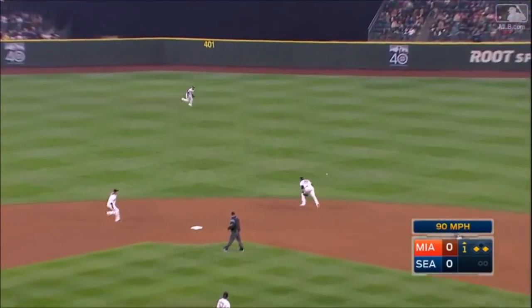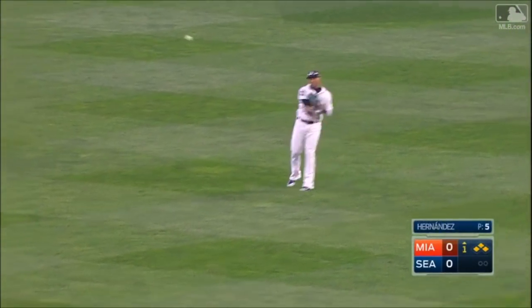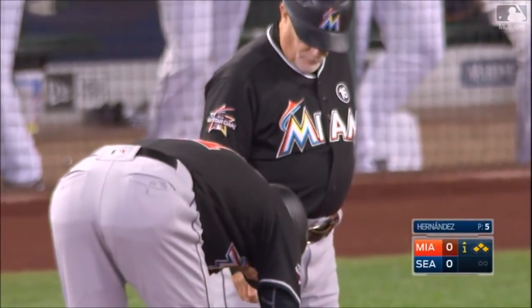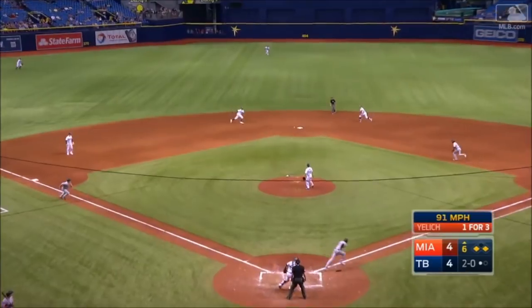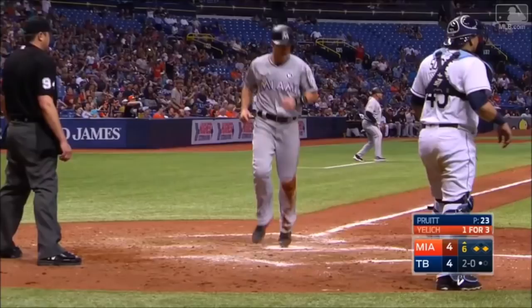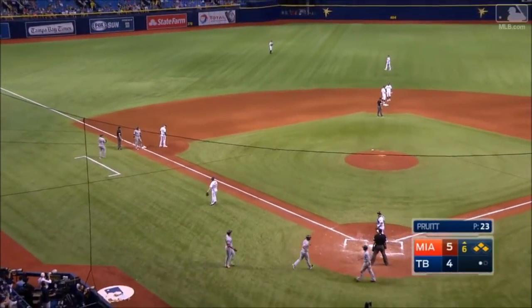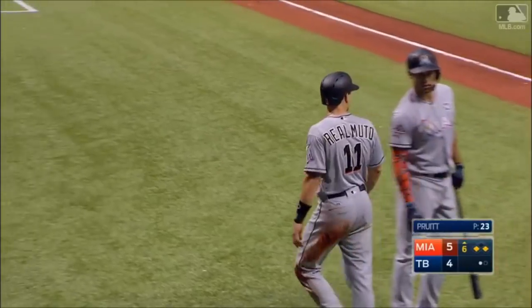Jelich smacks one into center field — that's a base hit. Prado to second, he'll hold there. Gordon scores. Christian Jelich has his fifth hit of the series. Miami's been very aggressive — first and third. A ground ball over the mound, up the middle, and it gets by Beckham into center field. The go-ahead run scores, and over to third goes Prado. The Marlins take it.